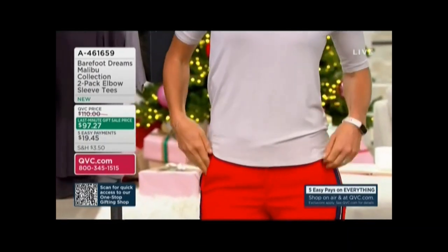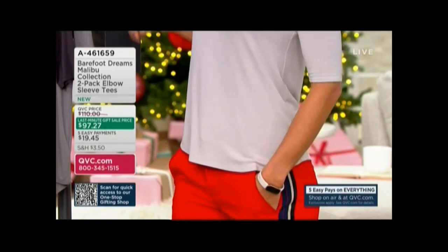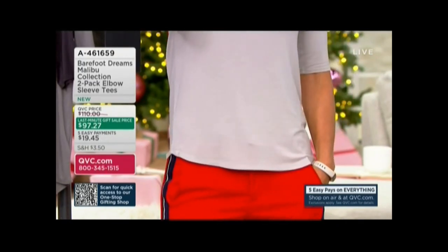And listen, this is a new set we just introduced not too long ago, actually. We know the importance of how t-shirts are in your closet.